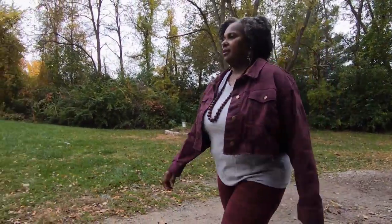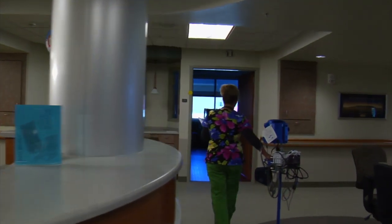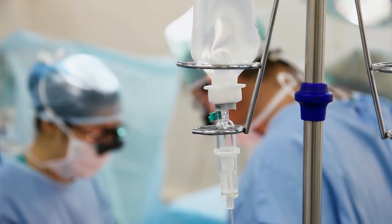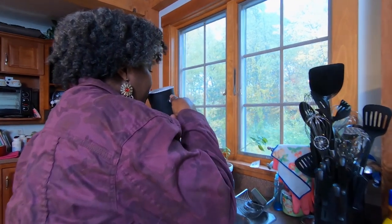I had the vein stripping procedure — that was my option at the time. It was a one-day stay at the hospital. I was in the operating room, came out looking like a mummy, actually wrapped. I was off work for about three to four weeks. I was immobilized and that wasn't a good feeling.